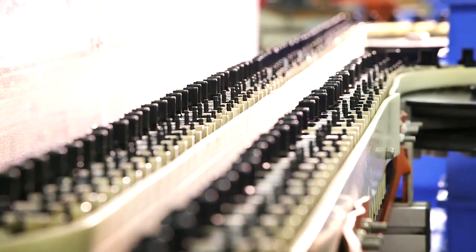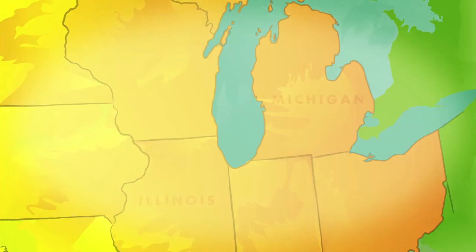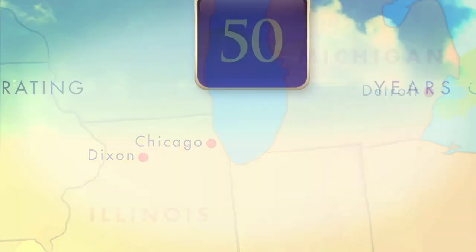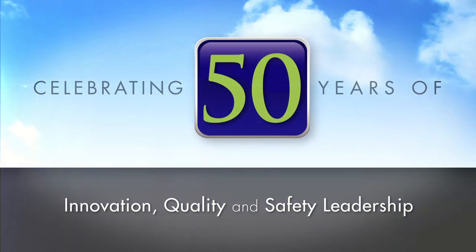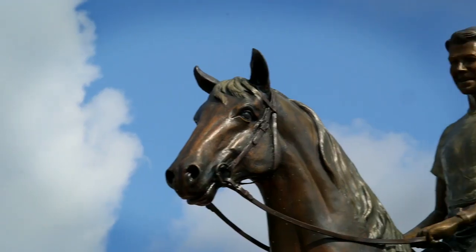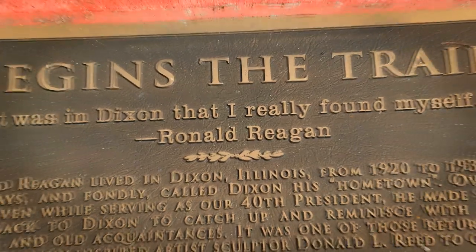The Dixon facility, part of BorgWarner's Emissions Systems Business Unit, is located in America's heartland. I'm John Thompson, President and CEO of the Dixon Chamber of Commerce and Industry, and I'd like to welcome you to Dixon. This is a community that grows leaders. One of our best known, of course, is Ronald Reagan — we're his hometown. We're also hometown of BorgWarner, here in Dixon for 50 years now.